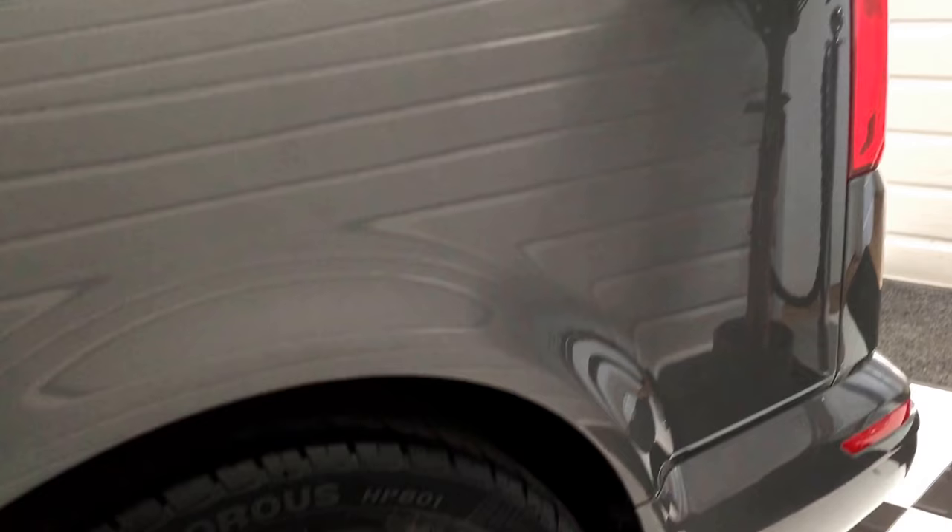Moving back outside, you can see four privacy tints all the way down the vehicle. We've also got the roof rails on top as well. It looks very much like an MPV. You can see the panel work is superb.